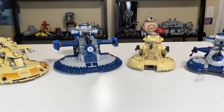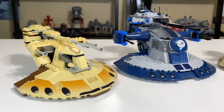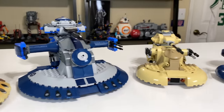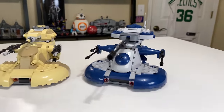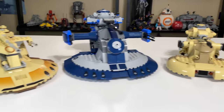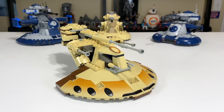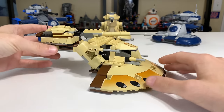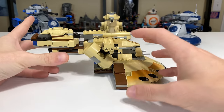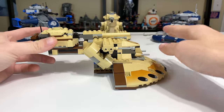Each set has its own unique feature set and there's definitely something for everyone as far as playability versus displayability goes. Starting with the year 2000: the set didn't have a lot. Flickfire missiles didn't exist, spring-loaded shooters didn't exist, stud shooters didn't exist. So there is no functioning, firing anything on this set — all the cannons are just for show.